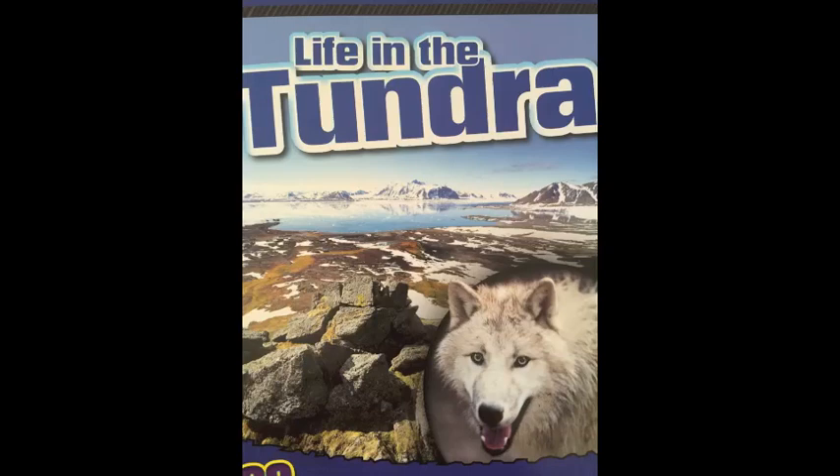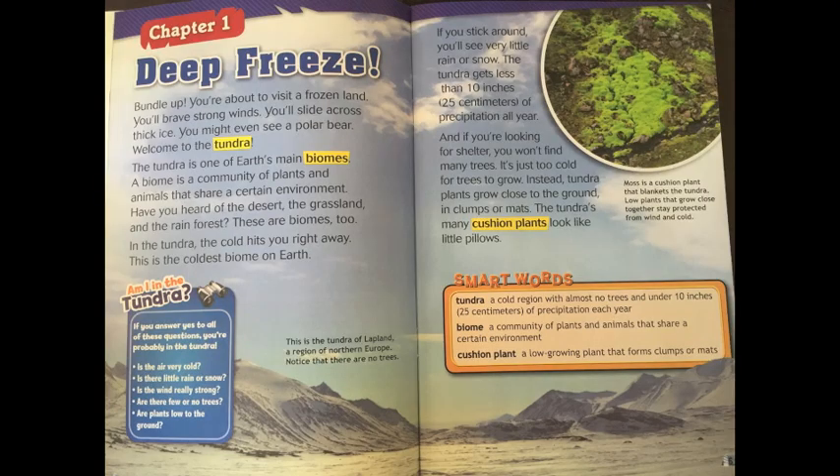Life in the tundra, chapter one: deep freeze. Bundle up — you're about to visit a frozen land. You'll brave strong winds, slide across thick ice, and might even see a polar bear. Welcome to the tundra. The tundra is one of earth's many biomes. A biome is a community of plants and animals that share a certain environment. This is the coldest biome on earth.